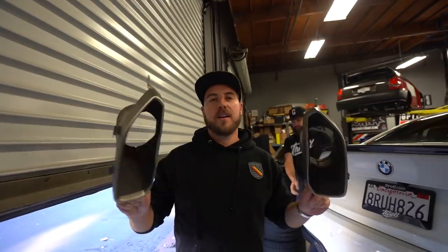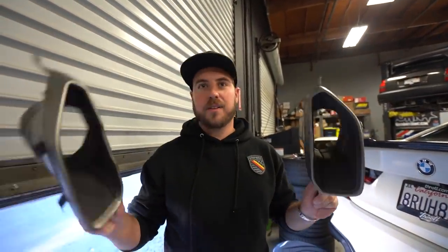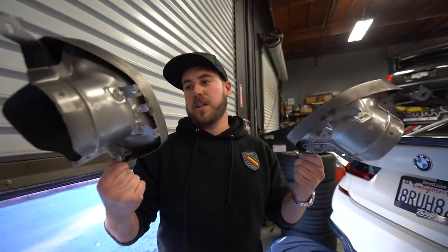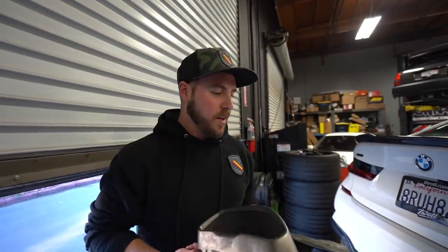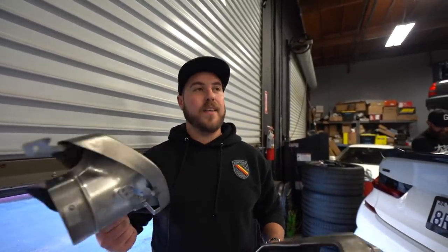The rear diffuser is on. They quickly learned it does not work with the factory exhaust tips, which are pretty ugly anyway, so those were left off. The good news is a full exhaust system is already planned for this car — and they would have had to remove the tips for that anyway. So the exhaust tips will stay off until the new exhaust goes on.